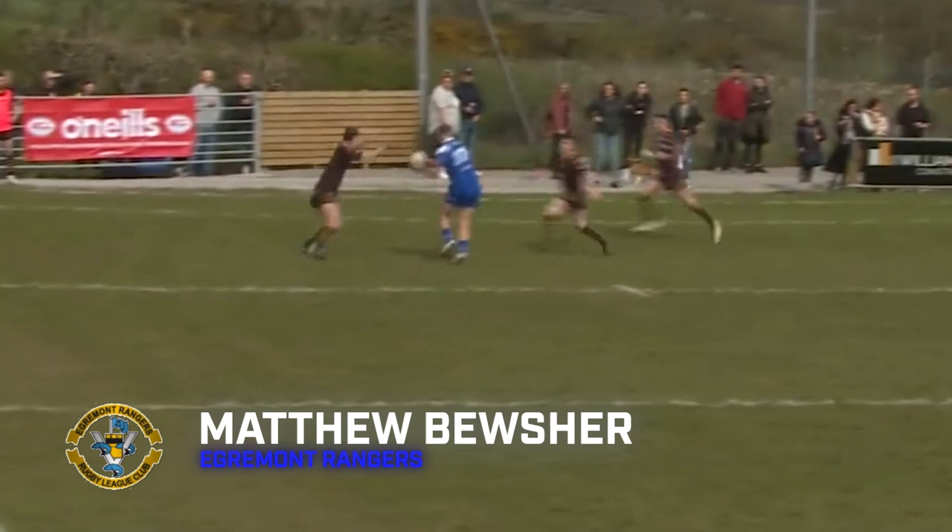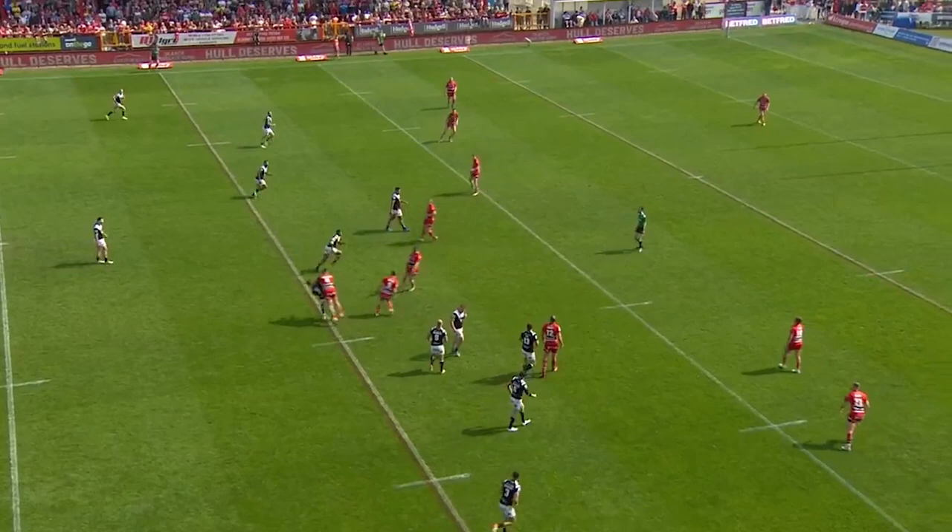It's a Cumbrian derby for try number 3. Rangers on the attack, 10-0 down, and look at this sweeping pass to Boucher. He steps back on the inside with lovely footwork and they're right back in the game.